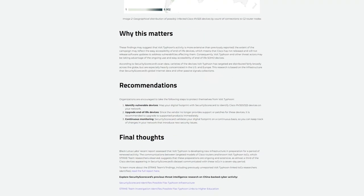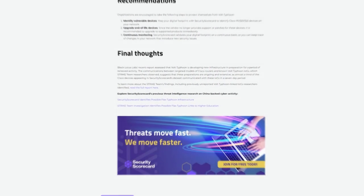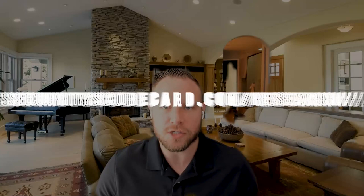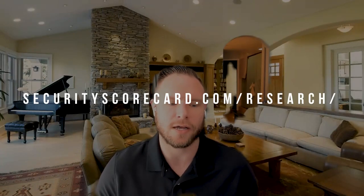Super interesting stuff. Well, that's the end here - we don't want to give away the whole farm. If anyone's interested in seeing the entire research report, please check it out - it's got all the bells and whistles, the maps, the charts, every visual thing you could want to help drive this research point across. Please check it out at securityscorecard.com/research. Great work Rob, and thank you very much.